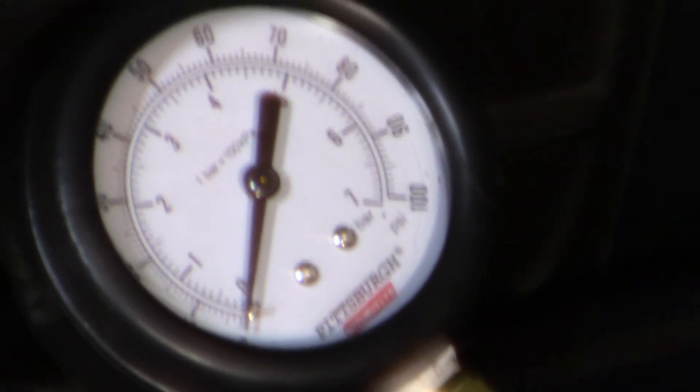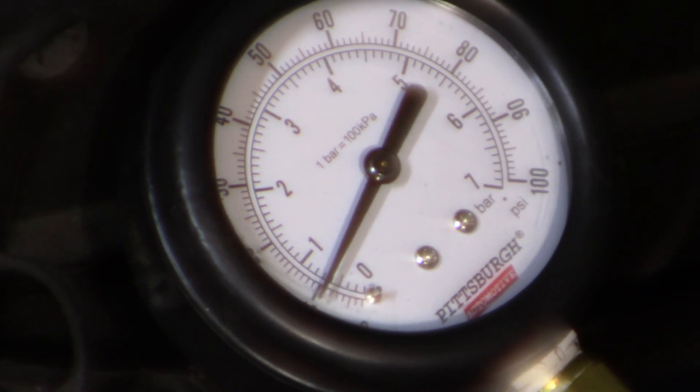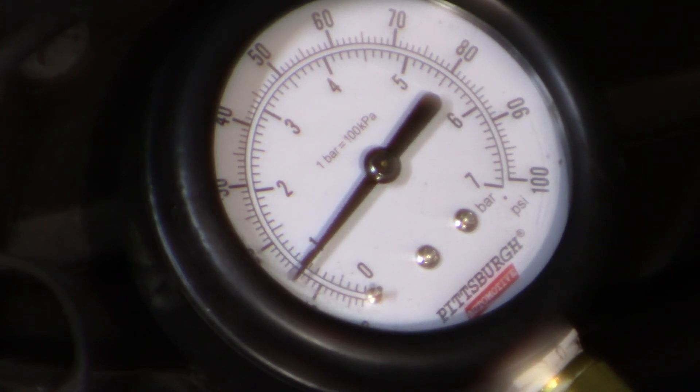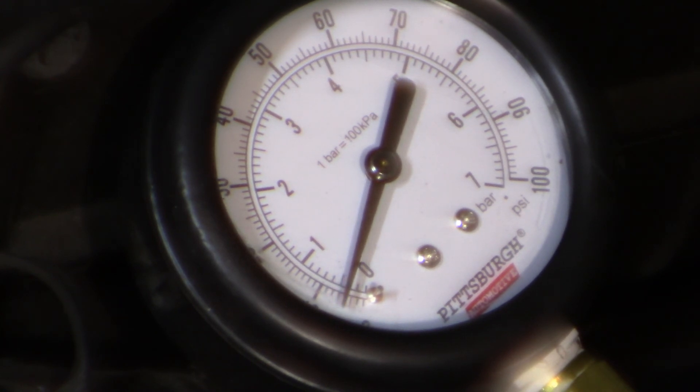Hopefully you can see that — it should go almost 180 degrees on the gauge somewhere. I'm going to prime it: turn the key on, let it prime, turn it on again. Key off — it should maintain pressure, and I think it's not maintaining pressure at all, dropping right back to zero.